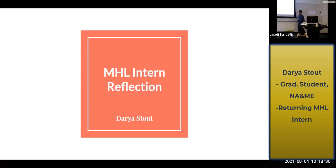Hi, I'm Daria. I'm a grad student and this is my intern reflection at the MHL.